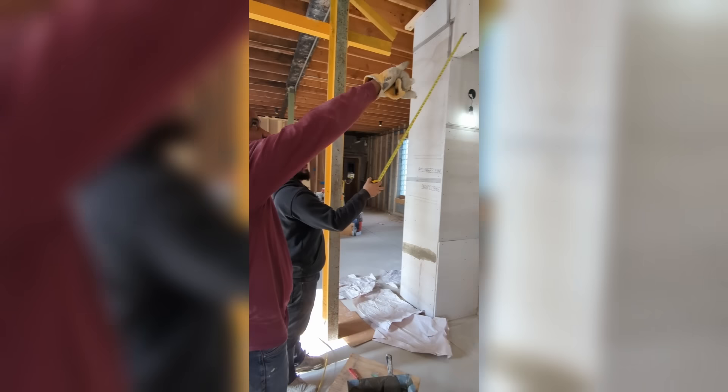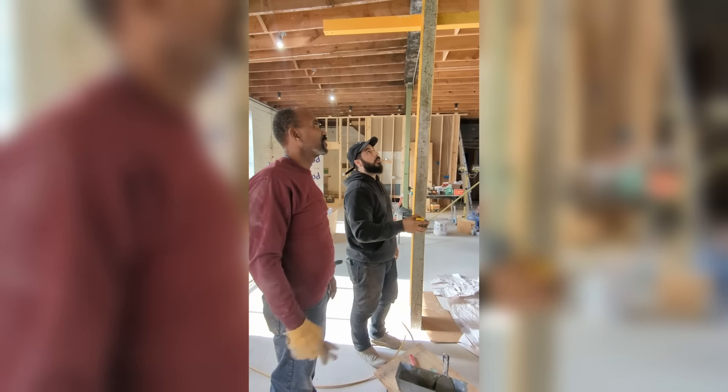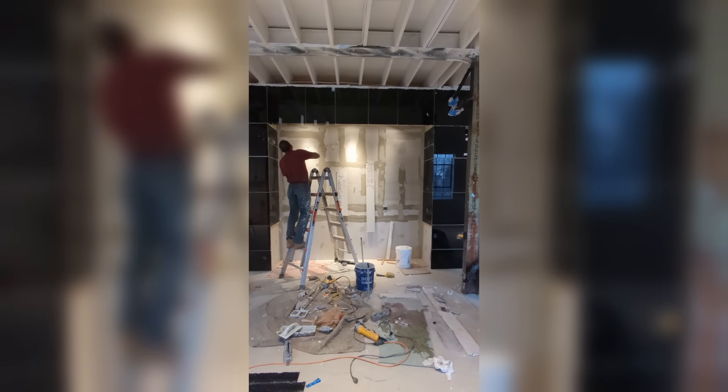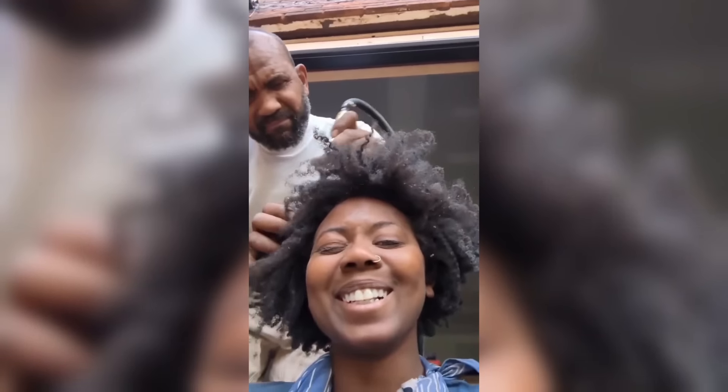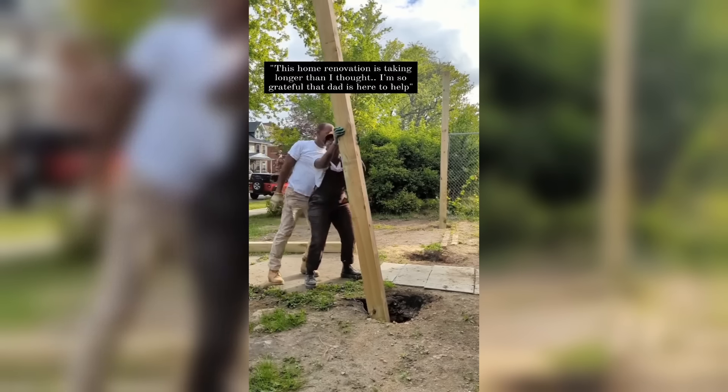I'm excited to share that I brought in the troops — my dad, AKA Papa Chef. He is like the best person in the world. He's a jack of all trades, he's a contractor. He's the one that taught me everything I know and he's really helped us on all of our real estate developments and interior design projects, bringing them home to the finish line.